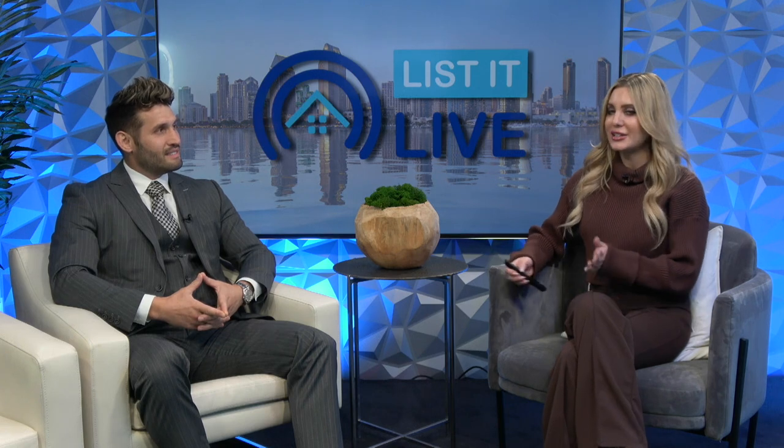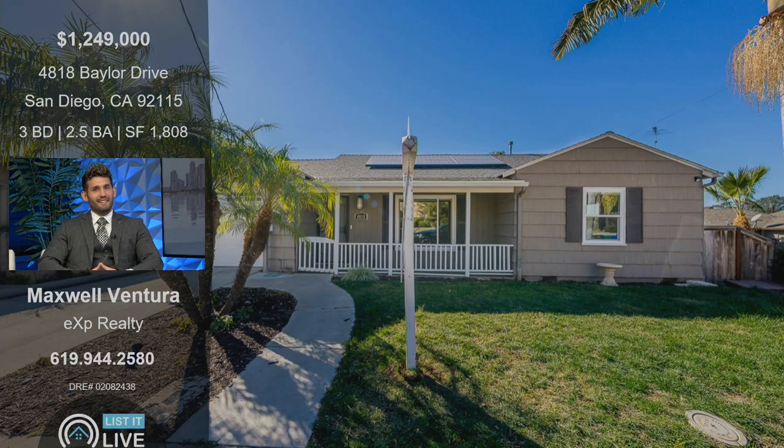Excited to be here. Thank you so much for coming in — we are very excited to show off one of your newest listings. This one is on Baylor Drive, 92115 zip code over in San Diego. Three bed, two and a half bath. Tell us about this home and why someone watching should take their time to go out and see this.